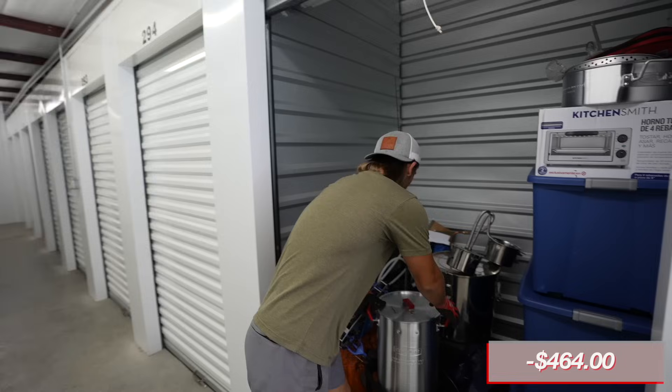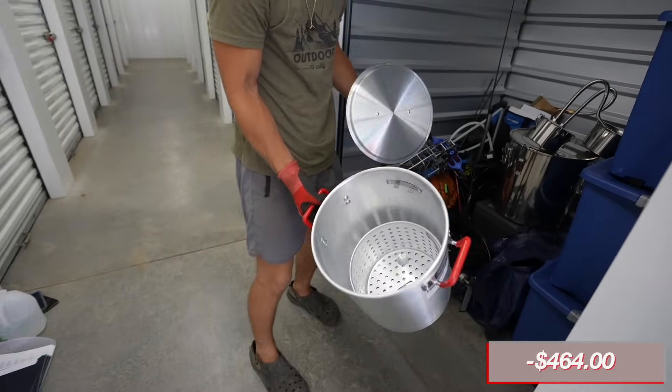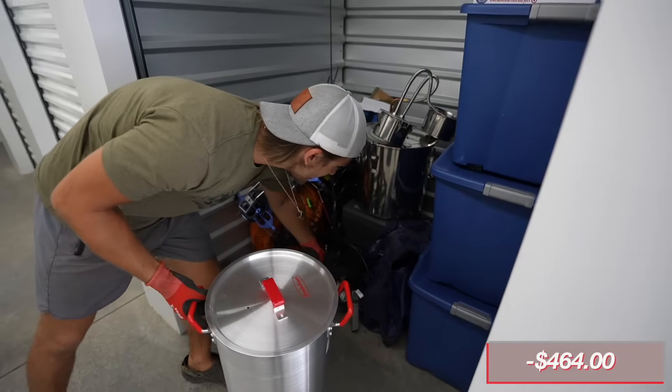We have the entire moonshining setup, everything that you need to get started. We got a little pot. We got some fishing rods in there too - it's like a boiling pot. I don't think this is for the moonshining stuff, this is just something completely different, but this doesn't even really look good.